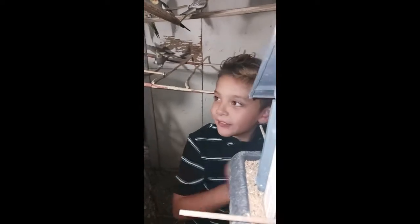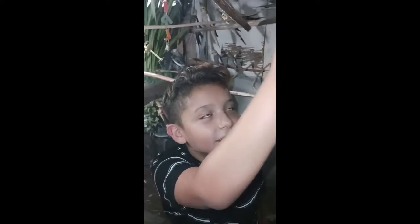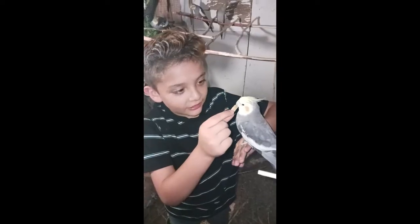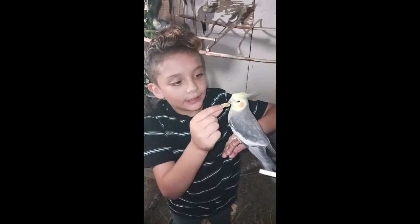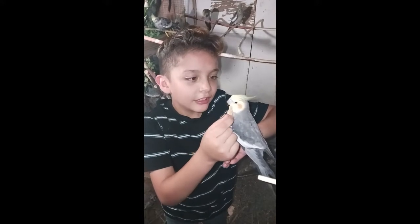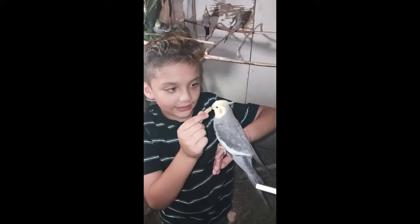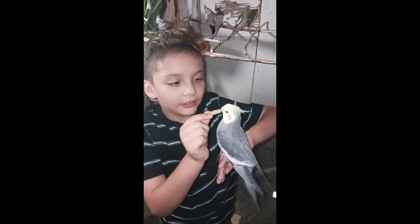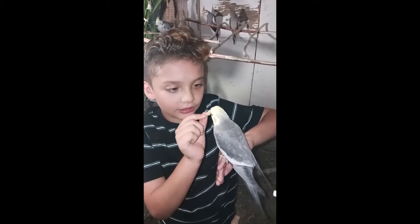These specific birds are called common people. I'm gonna try to feed them. If you shine a black light, they'll glow neon. Also, did you know that it looks like they have black eyes, but they actually have different colored eyes than black? It's just that you have to look closely.